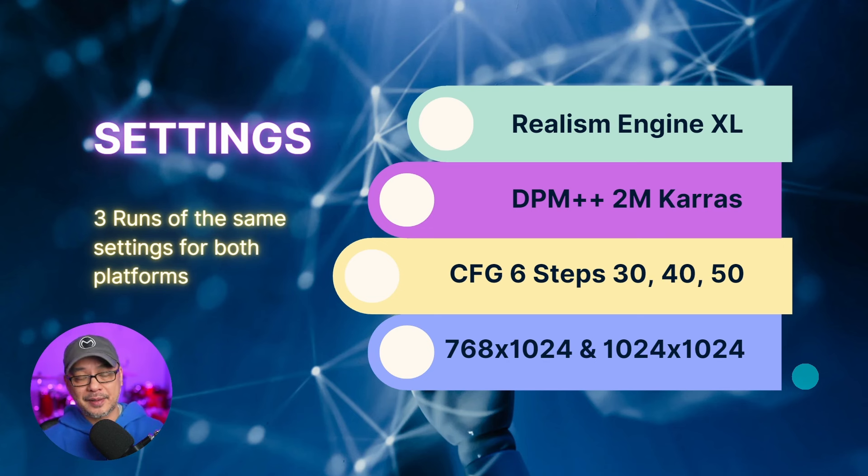Now this isn't an in-depth test. This is really just based on speed and default settings between Automatic 1111 and Forge. I'm using a 3060 Ti with 8 gigabytes of VRAM, a Ryzen 5800X with 32 gigabytes of system RAM. The model I'm using is Realism Engine XL — won't make a difference in speed. Sampler DPM++ 2M, Karras, equal to Euler and Euler Ancestral. CFG of 6, steps 30, 40, and 50 — we've got numbers for each of those. And we're only going to do sizes 768 by 1024 and 1024 by 1024.